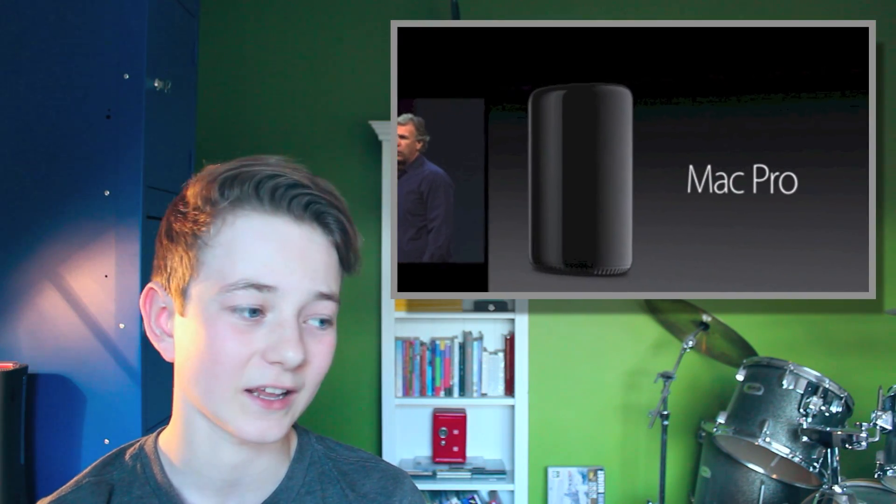They haven't changed the name, but the design — wow — the design is completely changed, and the pictures there will show that. It's incredible.